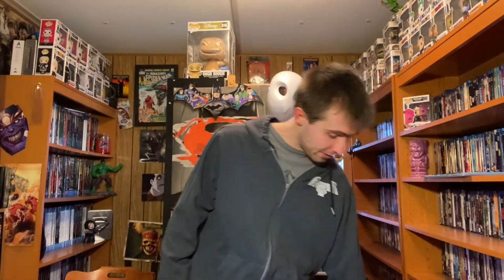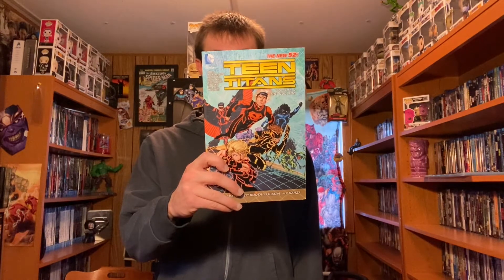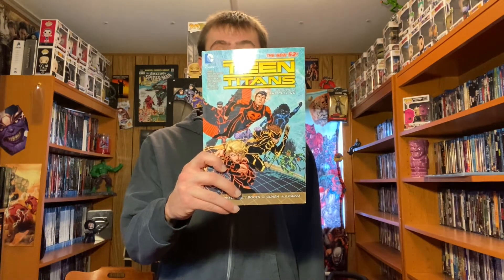After that Volume 1, we got Volume 2, which is called The Culling. It has a $16.99 cover price, and it collects issues 8 through 14 and DC Universe Presents number 12.